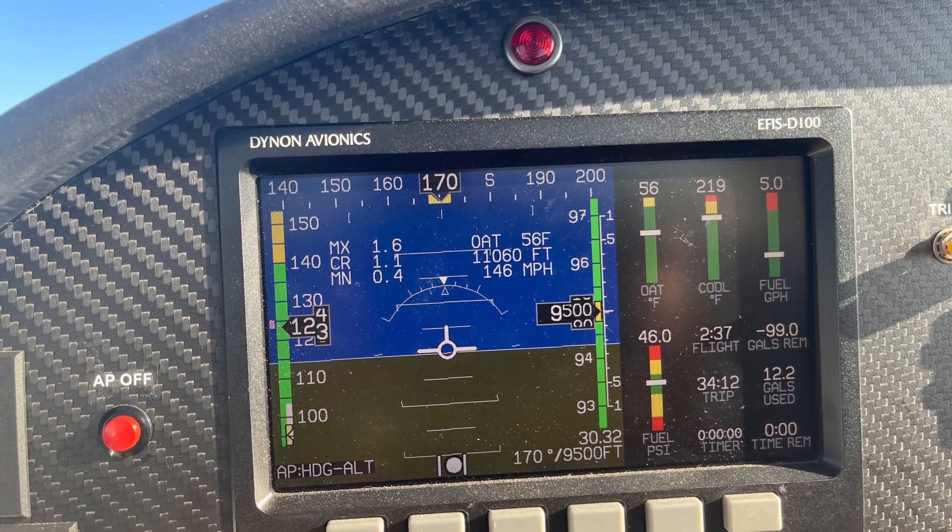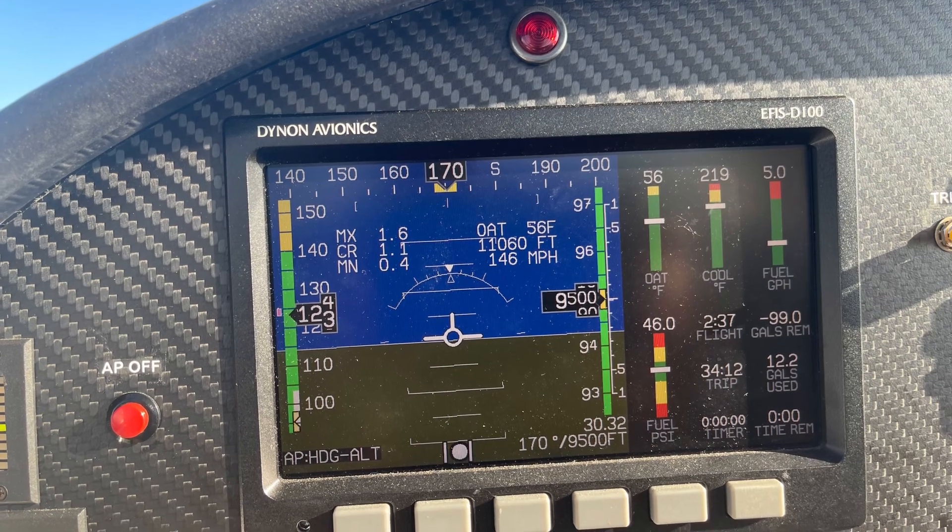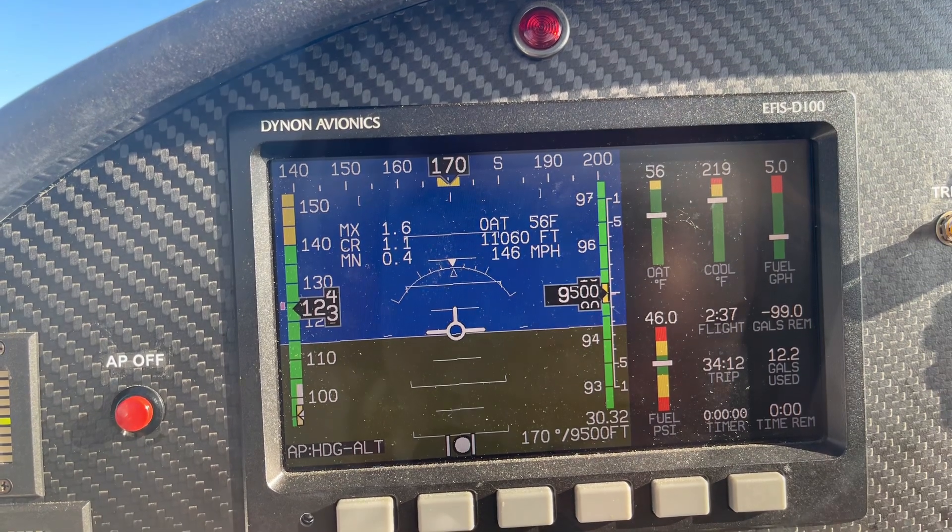Of course, we don't want to push it. You can see the indicated speed is 123 on the left there, which turns out to be 146 true airspeed at that altitude.